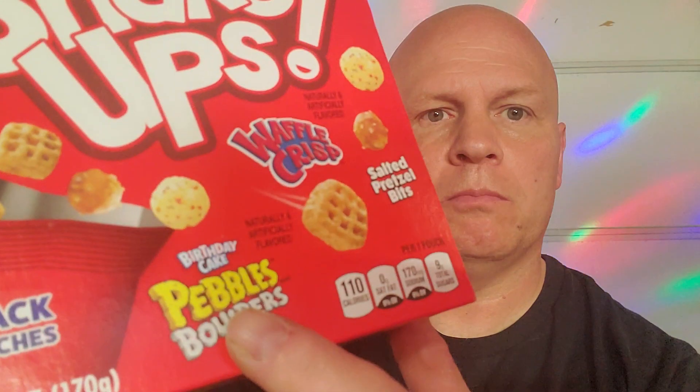Well, hello everyone, and welcome to Disco Bob Entertainment and more. I want to show you guys what Robert A. got for me at Kroger's. These Pebbles Shake-Ups Sweet and Salty Cereal Snack Mix, which you have Birthday Cake Pebbles Boulders, Soft Pretzel Bites, and the Waffle Crisp — those are the three different ones.